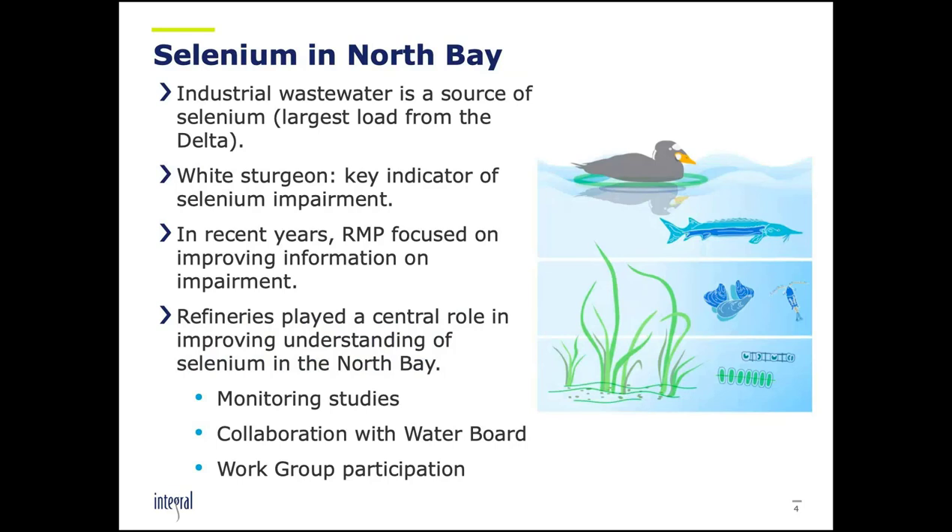Selenium, when you look at the list of pollutants in the bay with TMDLs, is probably of most importance in refinery effluent — though the largest load is from the Delta. White sturgeon is a key indicator of selenium impairment; it's a species that preys on clams and other bottom-dwelling invertebrates and is sensitive to bioaccumulation of selenium. The RMP has focused quite a bit of effort on improving knowledge on selenium impairment. The refineries have played a central role by participating in and sponsoring monitoring studies, collaborating with the Water Board on the TMDL, and participating in RMP work groups.